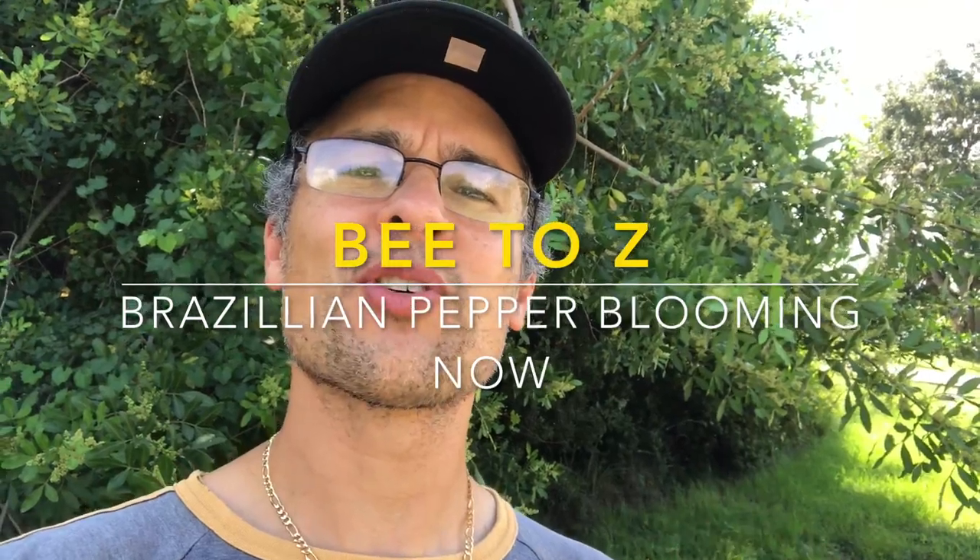Hey, what's going on everybody, welcome to another episode of B to Z, thanks for watching. Right behind me we have some Brazilian peppers. It's September 16th — this is the time that the Brazilian peppers here in central Florida begin to bloom. They were starting to show signs of shoots coming out last week, and now I'm just following up to see how the bees are doing around them. It's 10:45 in the morning and if you listen closely, it is buzzing behind me — the bees are working the Brazilian pepper right now. Let's take a closer look.